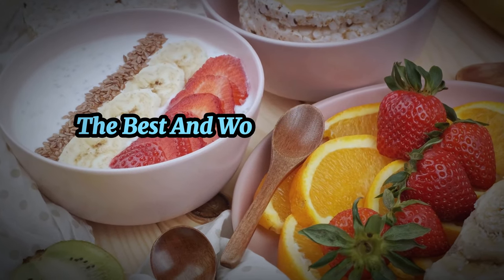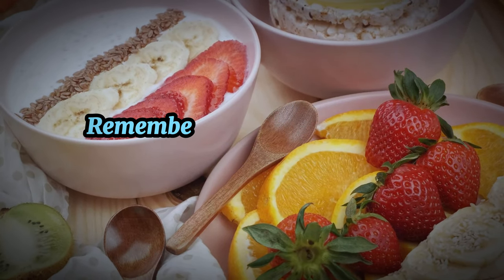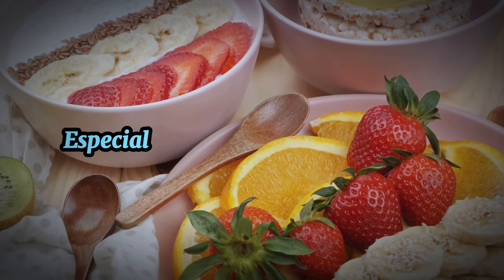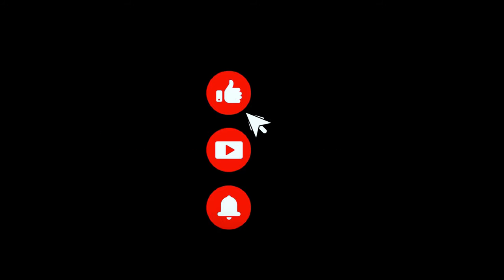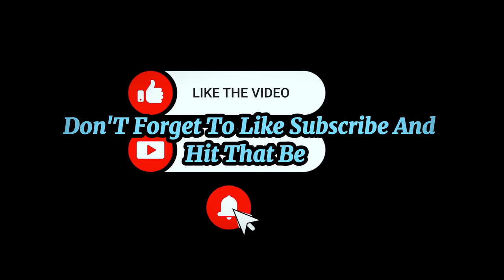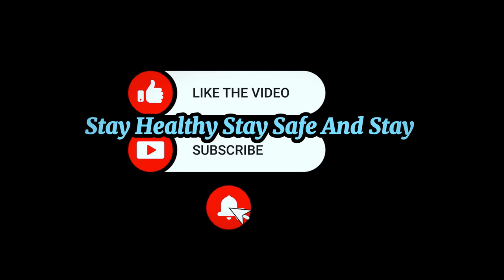So there you have it — the best and worst breakfasts for diabetics, with a carnivore twist. Remember, choosing the right breakfast can set the tone for your entire day, especially when managing diabetes. What's your go-to breakfast? Let us know in the comments below. Don't forget to like, subscribe, and hit that bell so you never miss an update. Thanks for watching — until next time, stay healthy, stay safe, and stay informed.